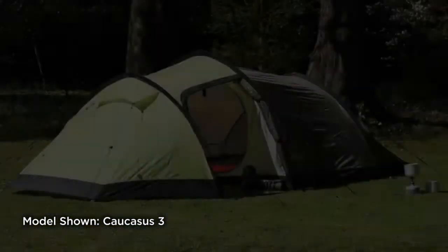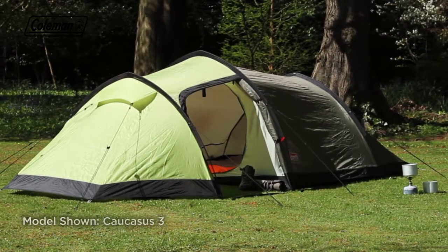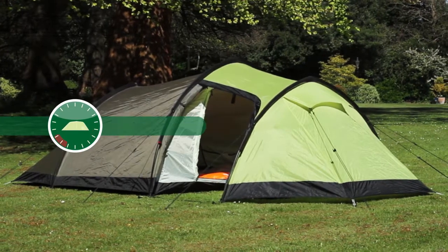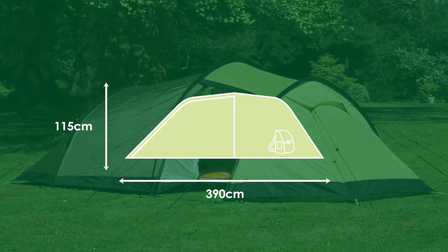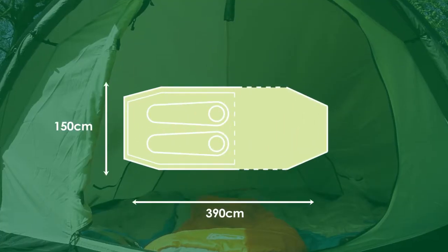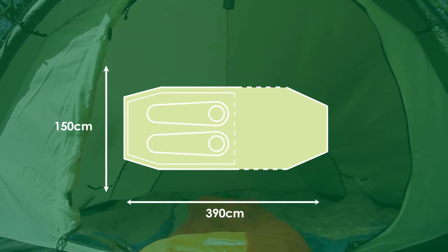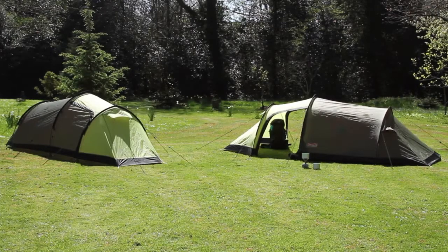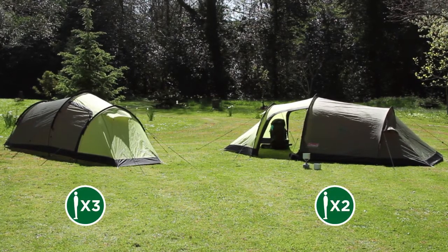The Coleman Caucasus for reliable performance. Available in two and three person models.